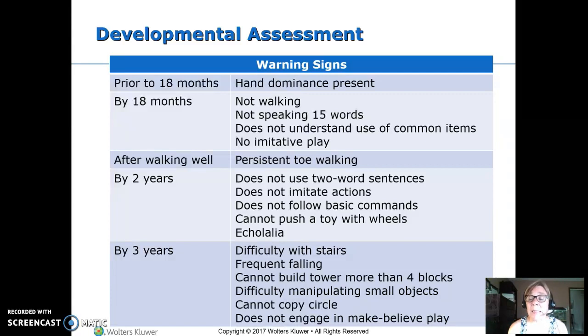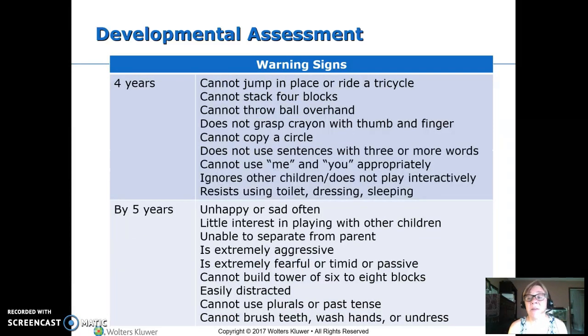We're also concerned if they do echolalia — where they take a phrase heard from a movie or song and repeat it over and over, but it's not appropriate back-and-forth communication. By three years, they should be able to walk stairs; we're worried if they can't, if they're still falling a lot, if they can't build a tower of at least four blocks, or can't manipulate smaller things. With a pencil or crayon, they should be able to copy a circle, and should be doing make-believe play. If not, they need to be referred.